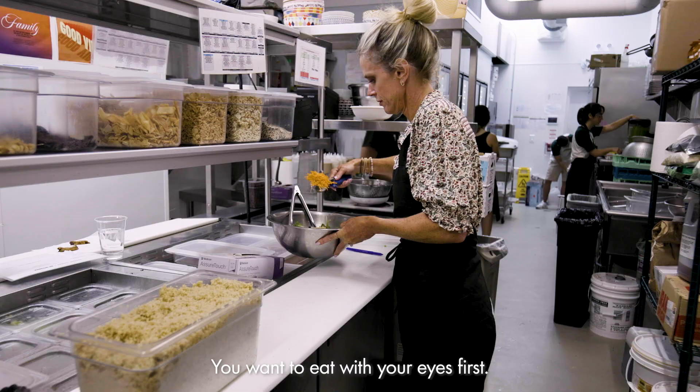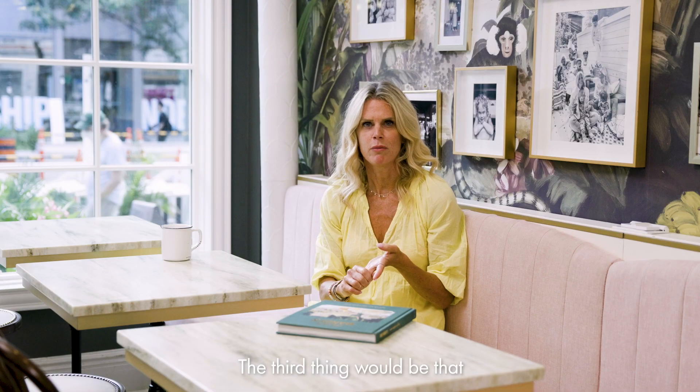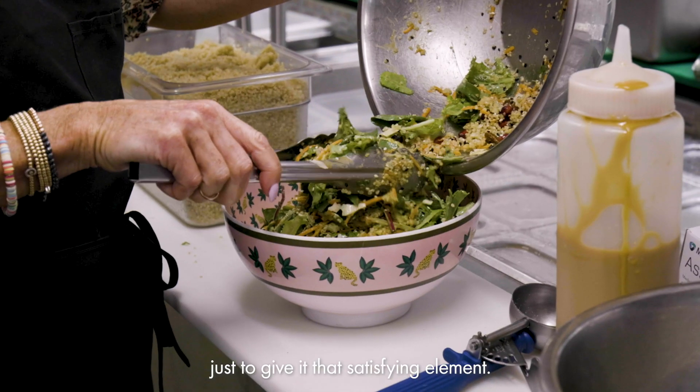The second being color — you want to eat with your eyes first. We always say eat the rainbow. The third thing would be that richness of flavor. Don't be afraid of getting that salty, umami flavor, just to give it that satisfying element.